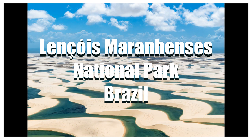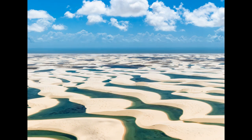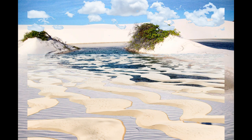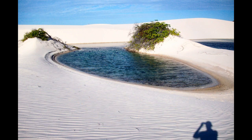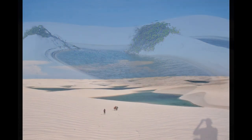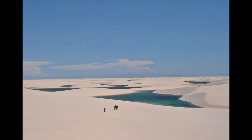Number two: Lençóis Maranhenses National Park, Brazil. It is a vast national park made up of white sand dunes with deep blue lakes in between them. During the rainy season, the valleys among the dunes are filled up with freshwater lagoons. Due to wind and ocean currents, crescent-shaped sand dunes are formed which can go up to 40 meters high.